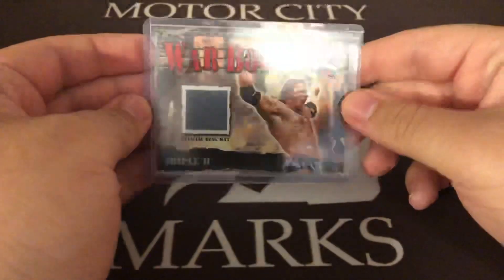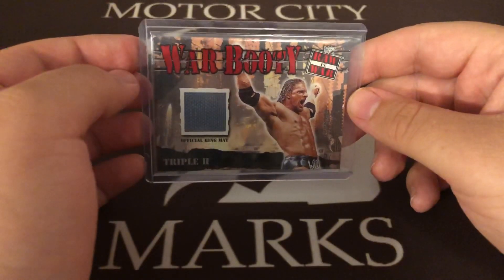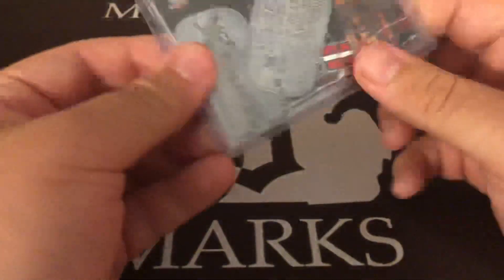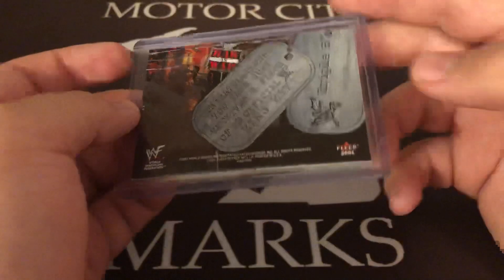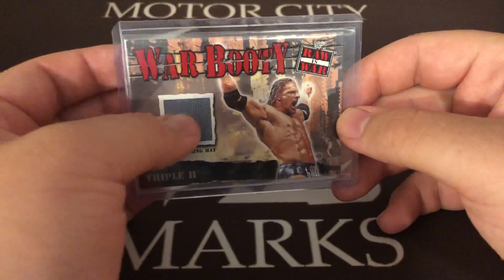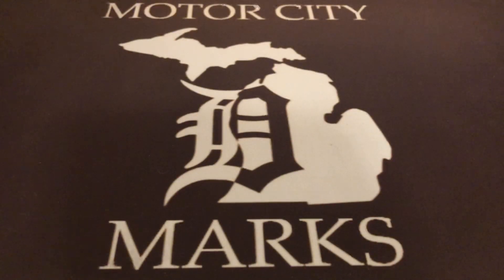Starting off with a relic — the only relic I picked up. Triple H War Games ring mat relic from the 2001 Fleer set. Not numbered, but I'm just a sucker for any of this old stuff. That 2000-2001 Fleer is such an awesome set. Still looking for the Triple H autograph from the 2002 Fleer — that's definitely at the top of my hit list right now.